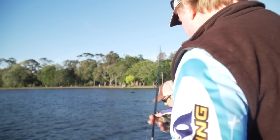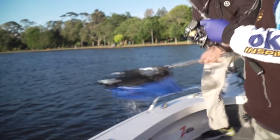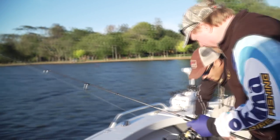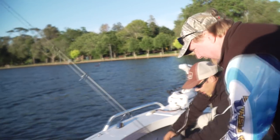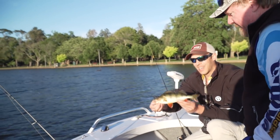That's not a bad start. Beautiful looking fish. Redfin, mate - what's good about them? They look fantastic, great eating fish, and they fight pretty hard.